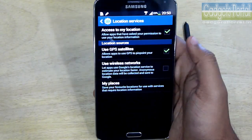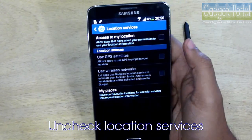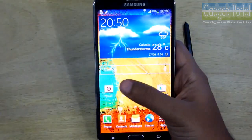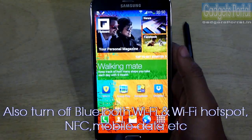The most important setting I'm going to show you now: location services may eat up around 50% of your battery if you keep it turned on all the time. So turn it on only when you need it, otherwise do turn it off.